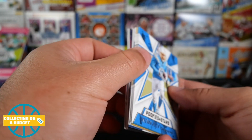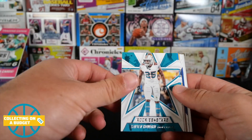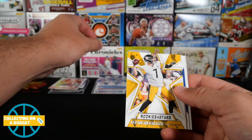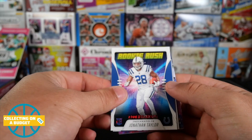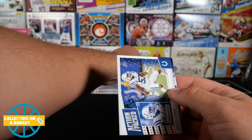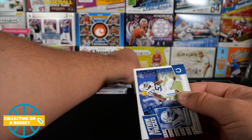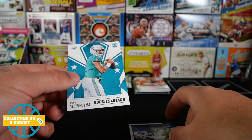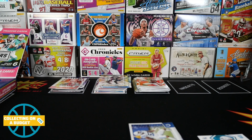We got a thick card in here. Keenan Allen, Xavien Howard, Matthew Stafford, Ben Roethlisberger, Drew Brees, Jonathan Taylor. We did get that Tua rookie — pulling from the back now. Donovan Peoples-Jones, and a Tua base rookie there. This is such a good QB class, man.